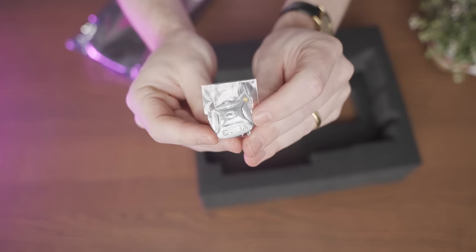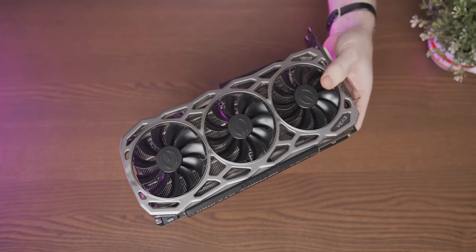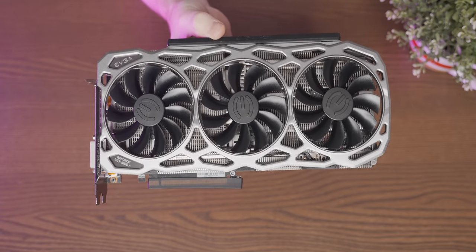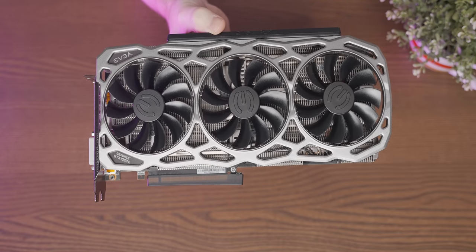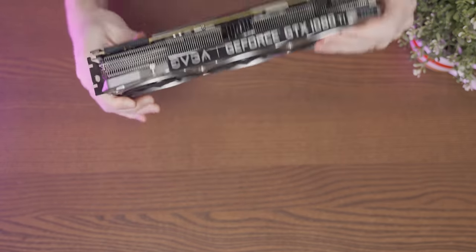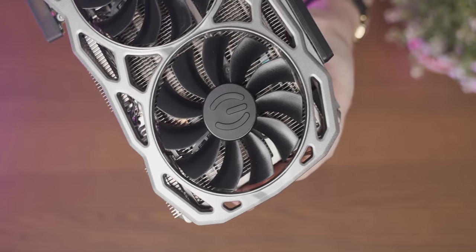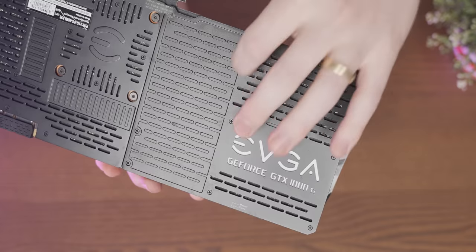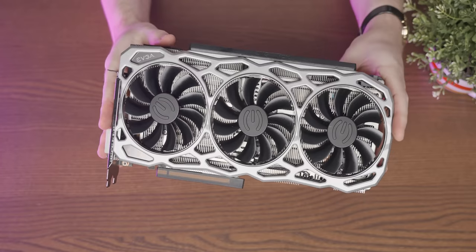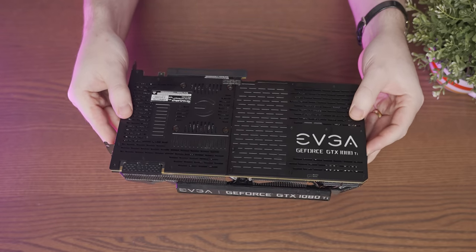We've still got our EVGA case candy. Now I think this really cool-looking shroud design is actually plastic, which does dampen my response just a little bit, but it's still there because we've got one hell of a fin stack under here with those three awesome-looking fans. At least the backplate isn't turtle murder material, so that's good.